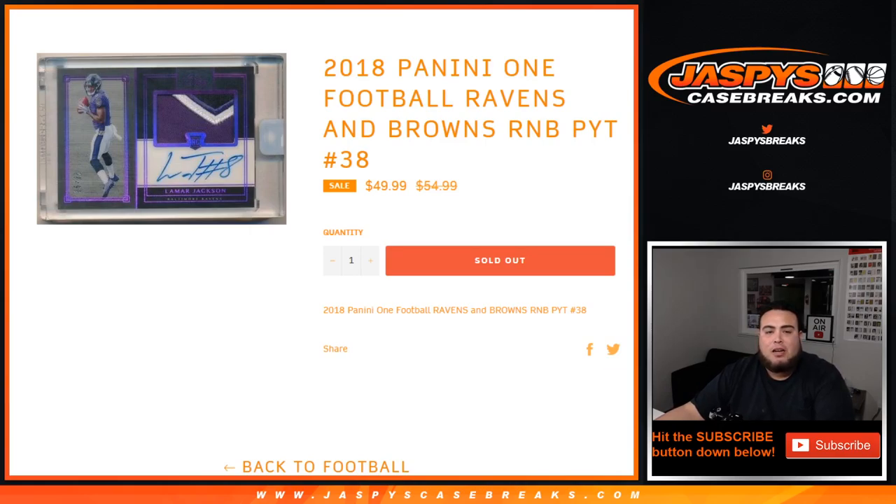What's up everybody, Jason with Jaxby's casebreaks.com running a quick random number block randomizer for 2018 Panini One Football, number 38.